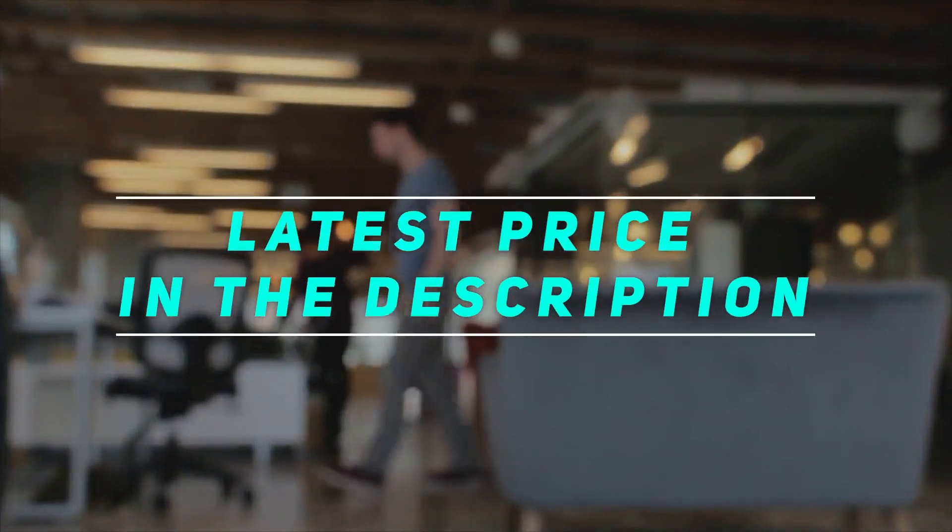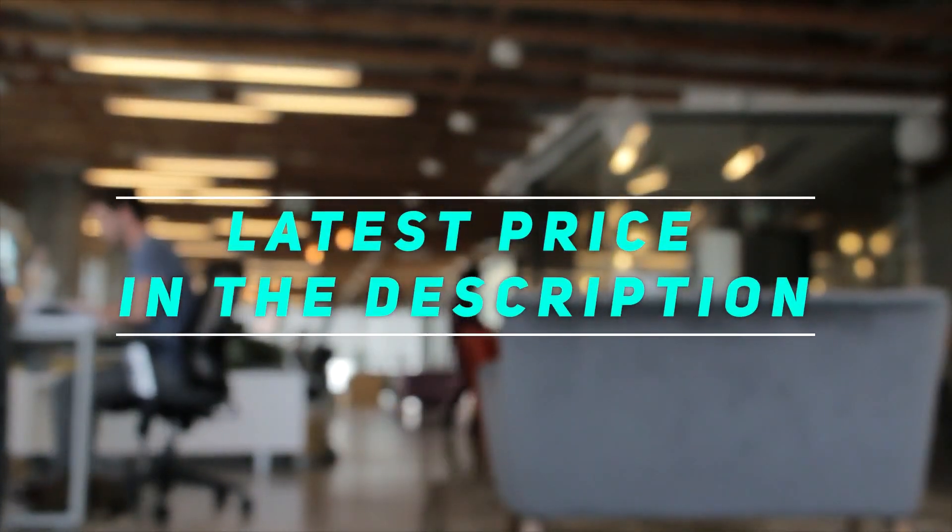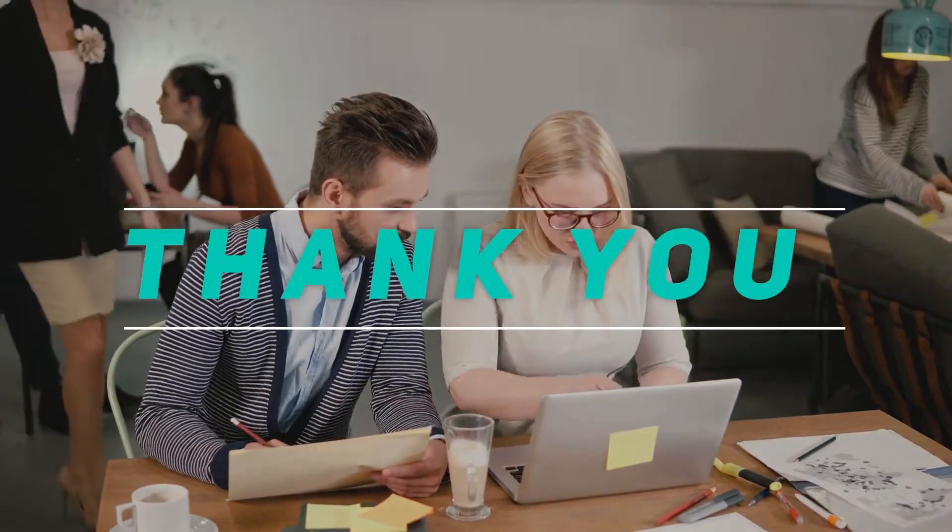Check out the video description for the latest price and more information. Thank you for watching this video, please subscribe and stay tuned.